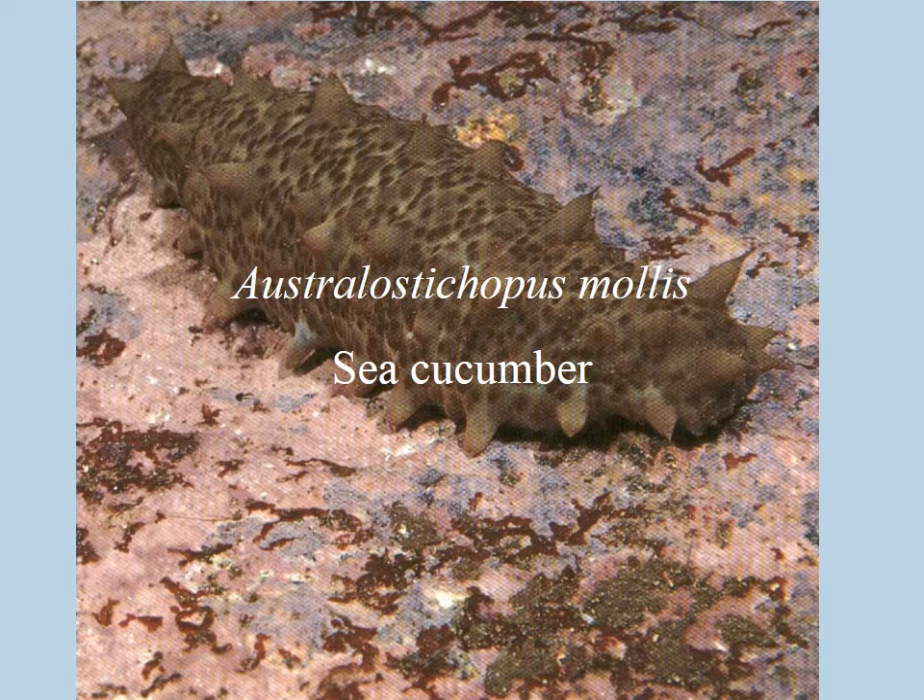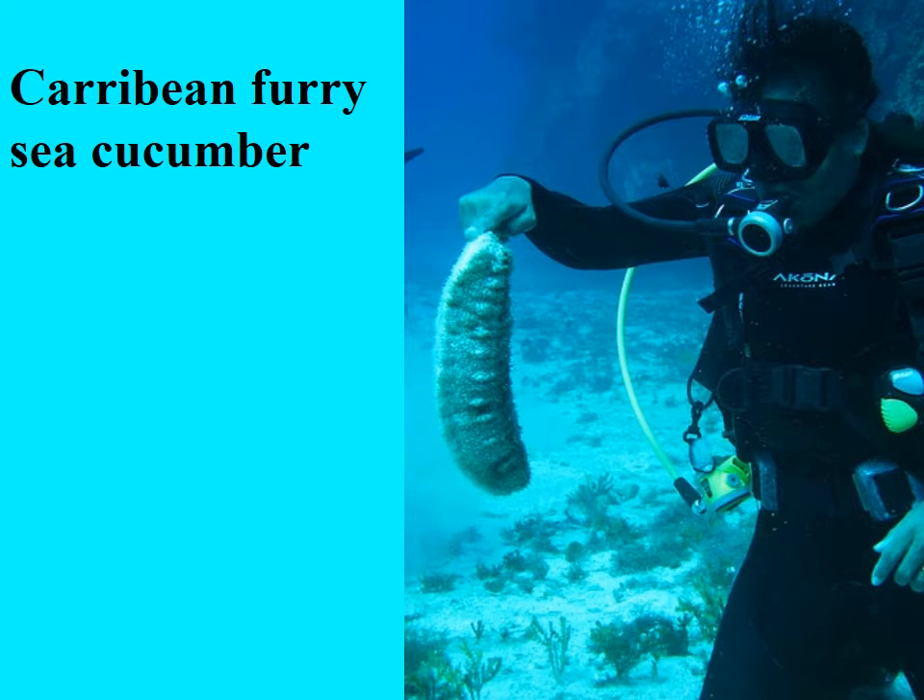Here's our common one that you're going to see in New Zealand, in the rocky shore reefs around the North Island. This is called Australis de Coppus mollus, and that's a very common sea cucumber. Here is one that you'll commonly find in the more tropical parts of the Caribbean, and you can see that they get much, much bigger in other parts of the world.